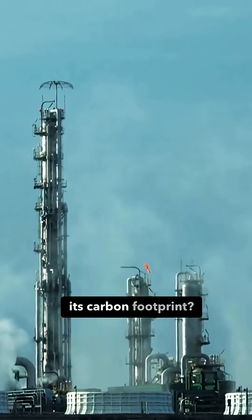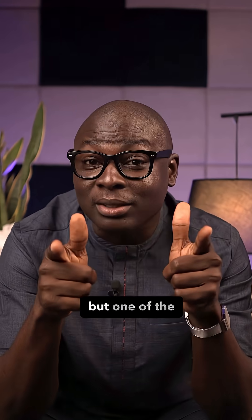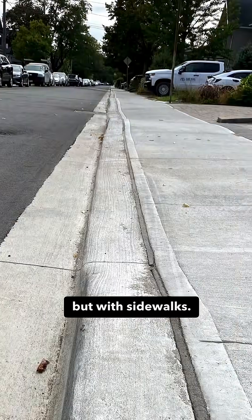How does a city actually cut its carbon footprint? I don't know, but one of the ways is not with slogans, but with sidewalks.